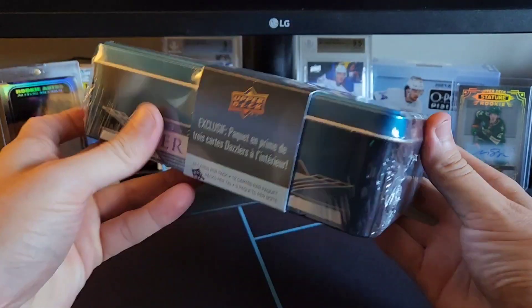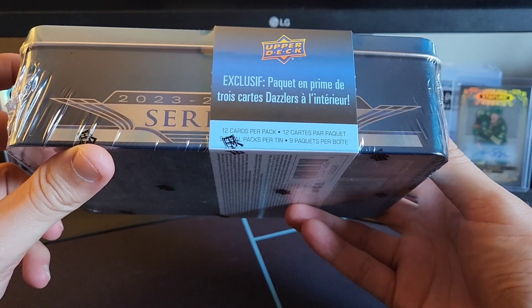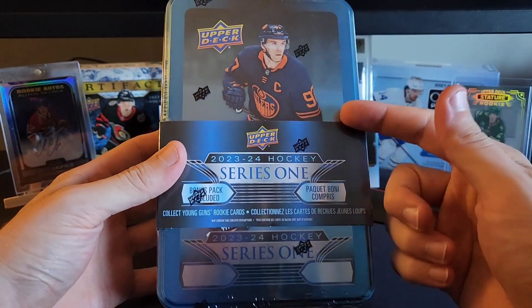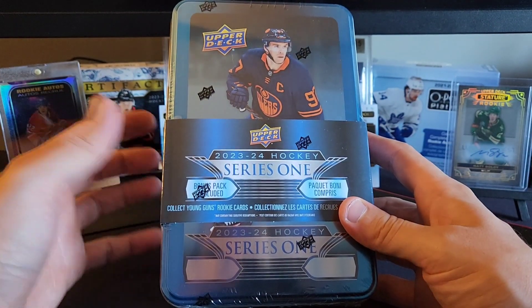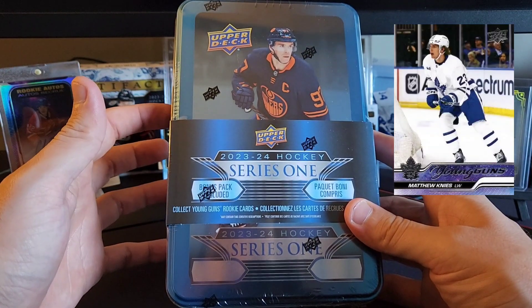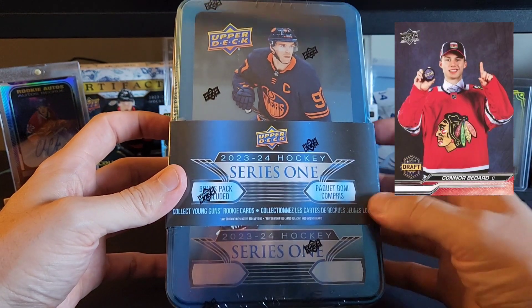This product has nine total packs per tin and 12 total cards per pack. Honestly I've pulled some of the best cards out of tins — I pulled a Cole Caufield Young Gun out of one. You can still get Young Gun canvases, Young Guns, and there's a Connor Bedard first draft card in here.